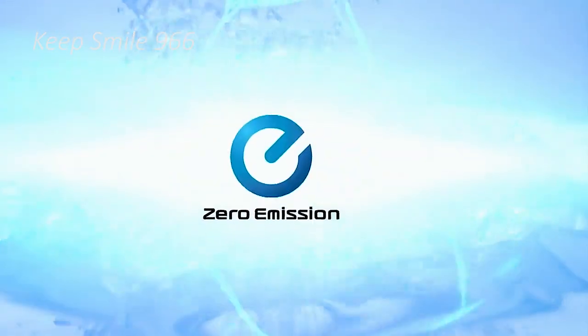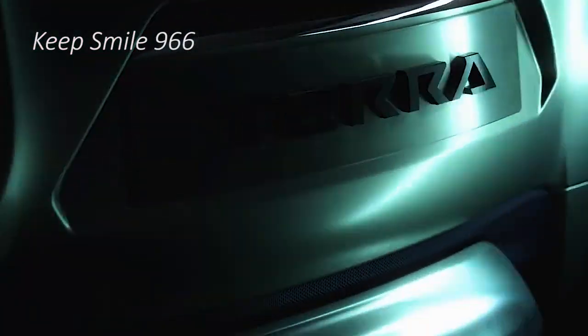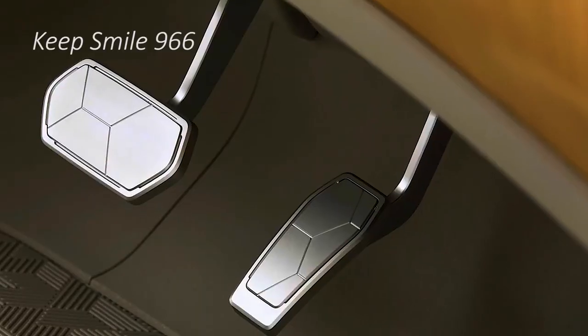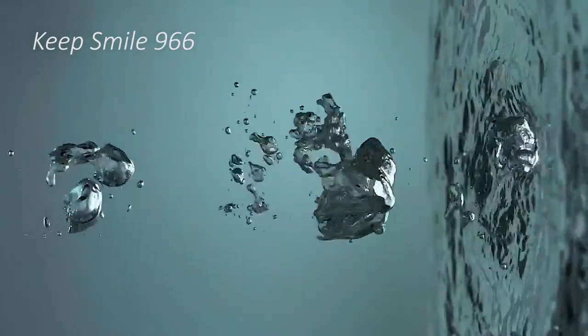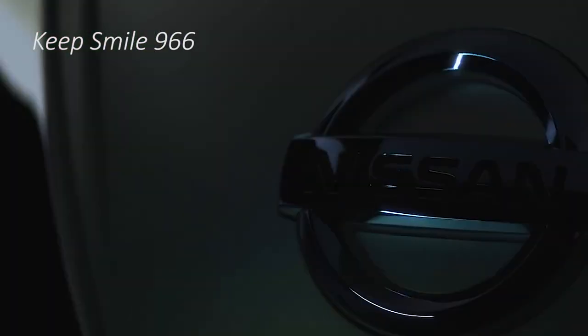The Terra 2023 applies a similar V-Motion design language as on other company models. The front of the vehicle has a trapezoidal grille design with large chrome bars, adding to the aggressive look of the vehicle. Nissan Terra colors are available in seven choices, including Aspen Pearl White, Galaxy Black, Brilliant Silver, Earth Brown, Fiery Red, Flair Metallic Gold, and Lunar Metallic Gray.